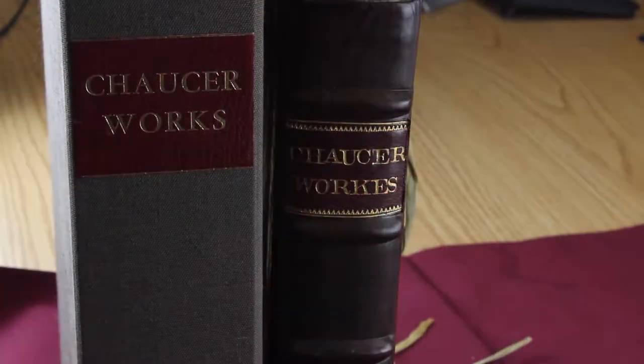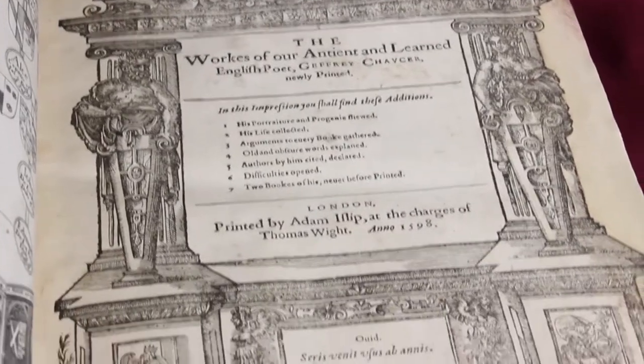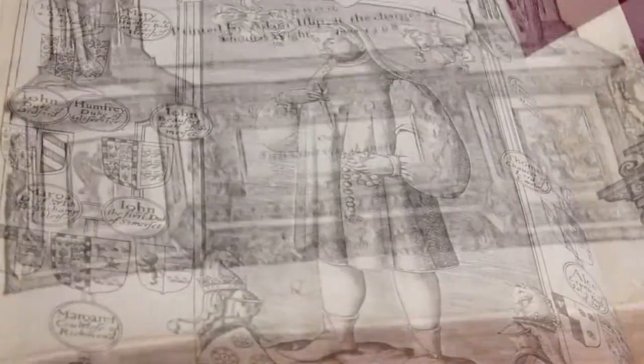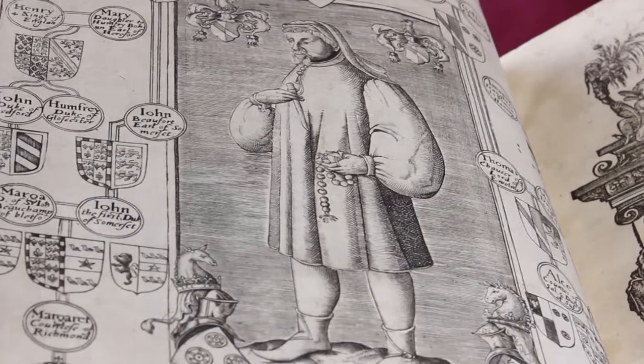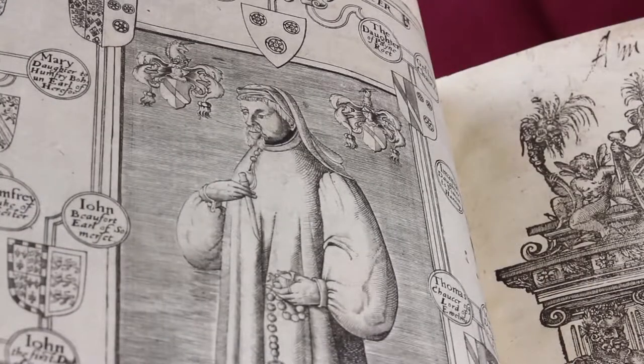Our first edition of the complete works of Geoffrey Chaucer dates from 1598 — not just the Canterbury Tales, but all of his works combined into one text block. We have both the first edition and the second edition, the second published by subscription in 1602. This is quite unusual because it has the first portrait of Chaucer — the first printing of that, from 1598. That's 400 years ago.